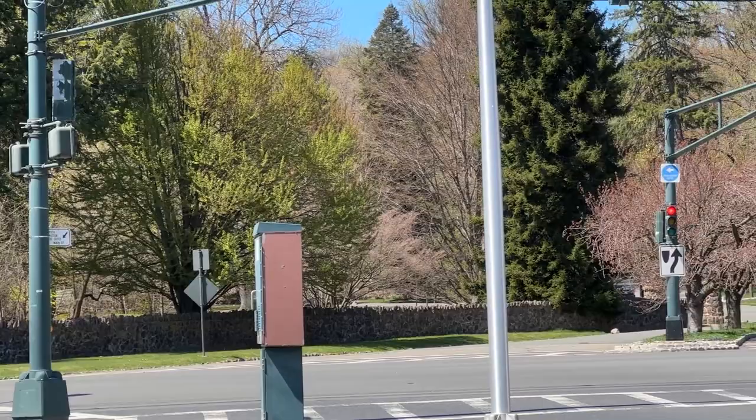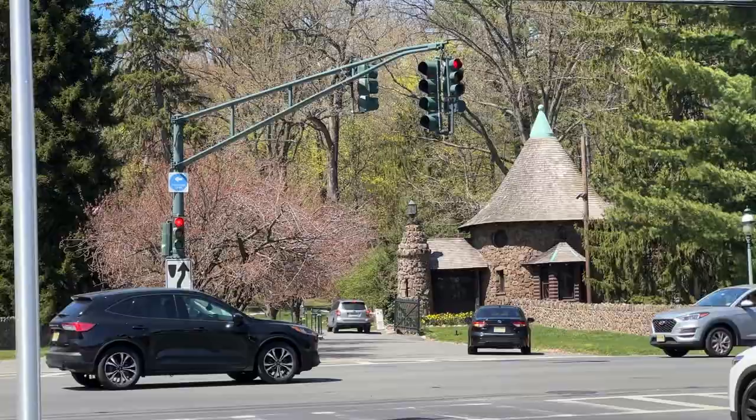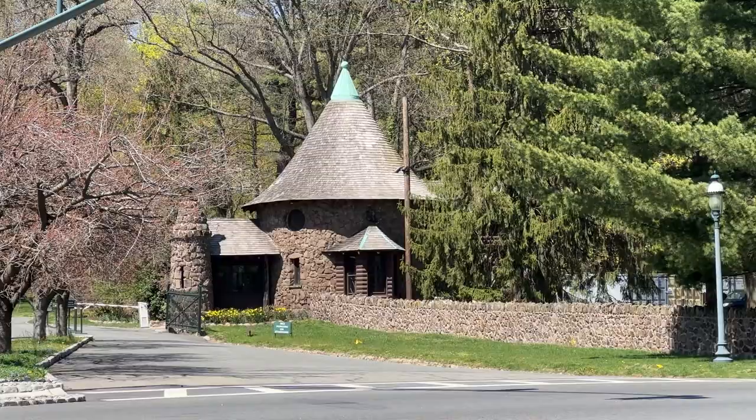Just behind me is the entrance to Llewellyn Park, which I want to talk about. This was actually the home of Thomas Edison. It's a very large gated community within the boundaries of West Orange — Thomas Edison lived here at 119 Parkway. Today it's part of the National Park Service and you can go on tours of the house if you visit the laboratory first and get a pass. I'll jump into a map tour to show you some photos others have shared.